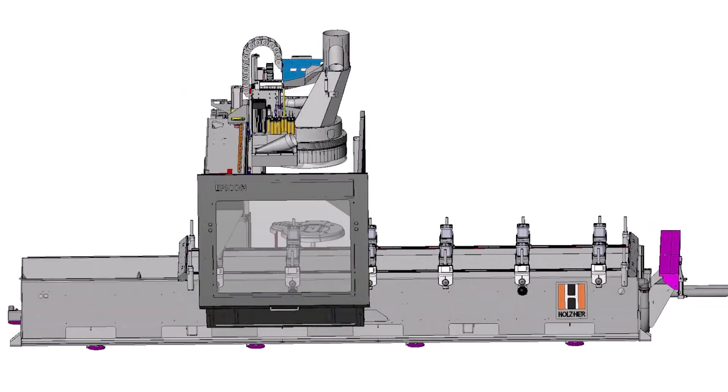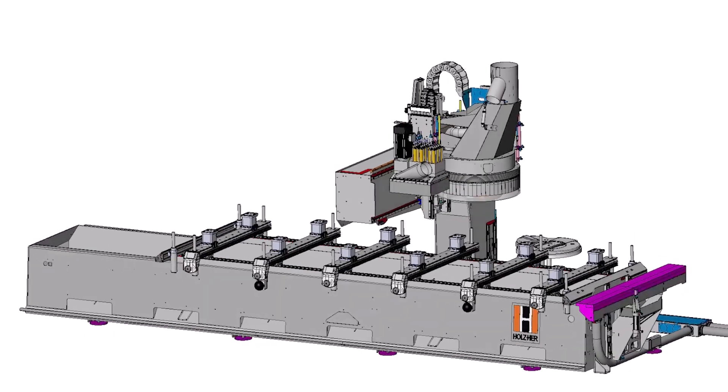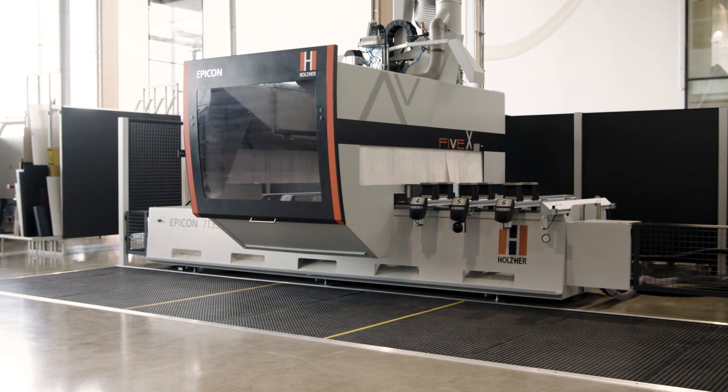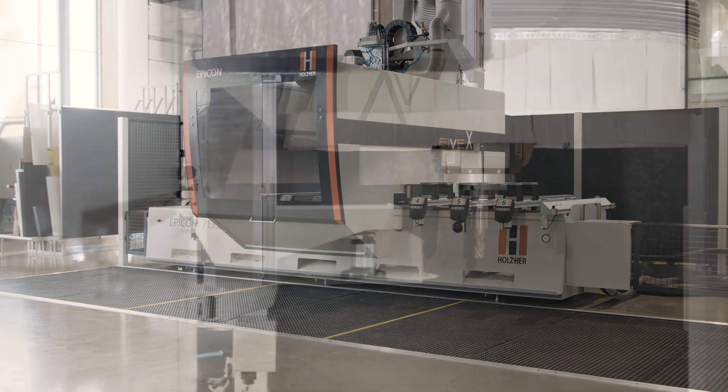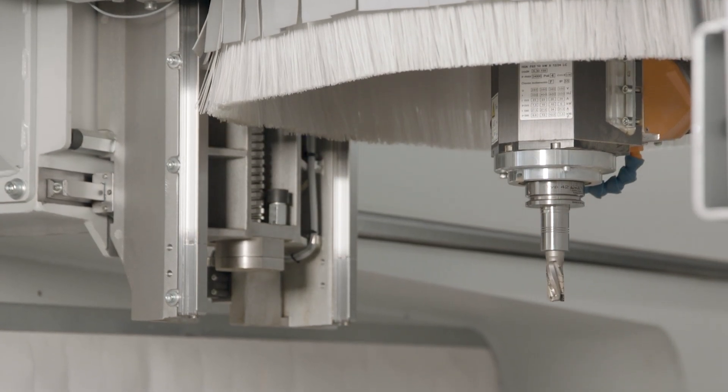The ideally coordinated design of the massive machine column and the rigid boom using the finite element method are the basis for perfect milling results. At the same time, extreme acceleration and milling speeds are achieved by means of high-precision servo direct drives and wear-free couplings.